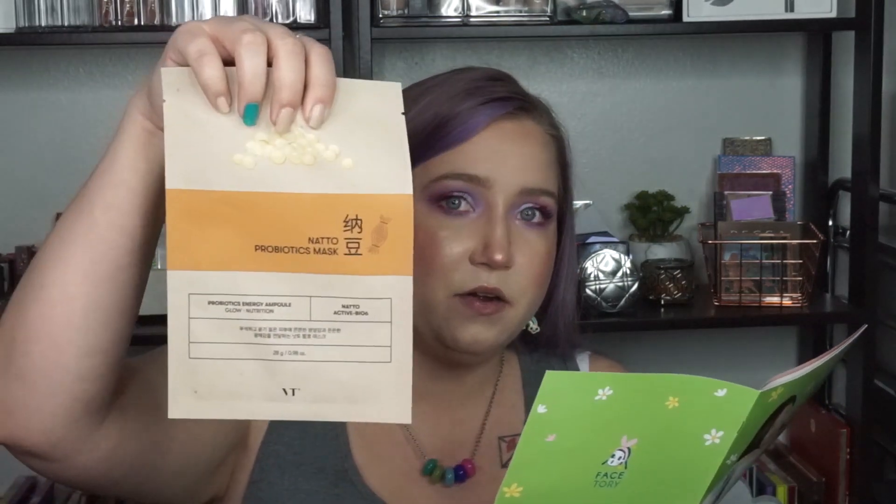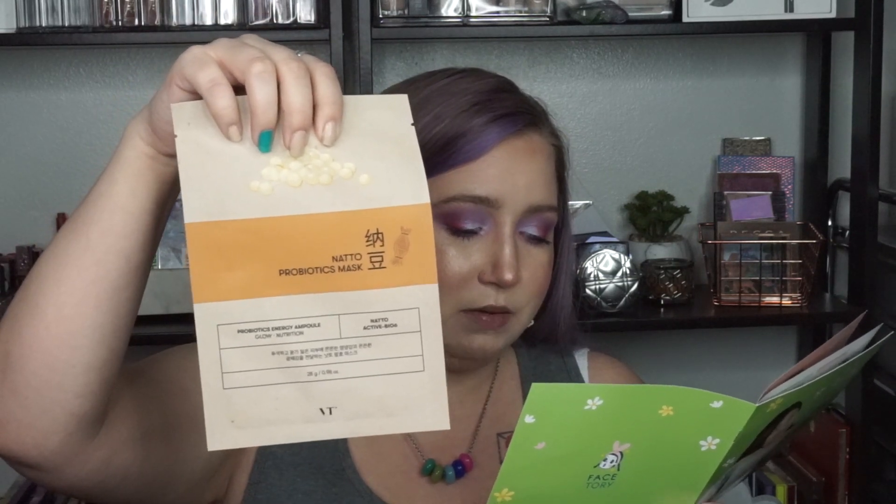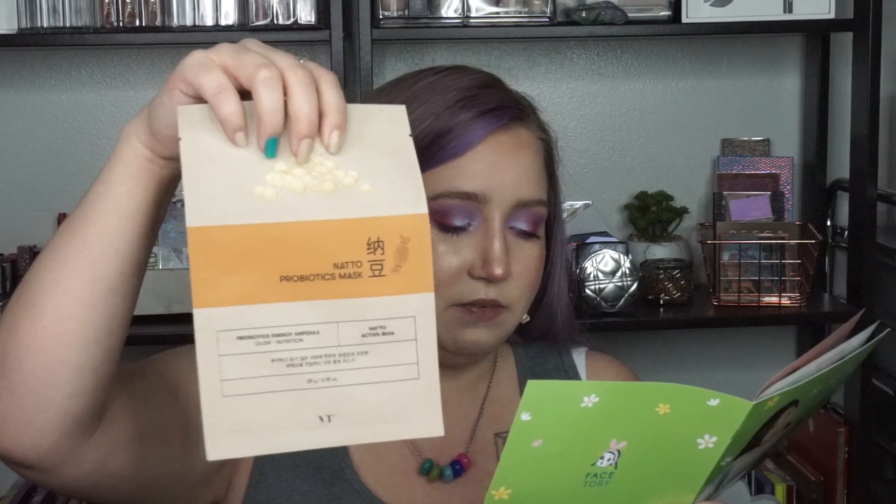Finally, the VT Cosmetics Natto Probiotics Mask retails for $3. It's a sheet mask packed with nutrients to boost skin moisture and radiance, with a light milky essence that leaves the skin feeling calm and comfortable. It has natto gum, a skin-softening ingredient packed with vitamins and minerals to prevent damage and keep skin supple and glowing, and lactobacillus ferment lysate, a nutrient-rich ingredient containing good bacteria to help the skin flourish — great for rebuilding the skin, treating acne, and defending against environmental damage. That's everything in the box!